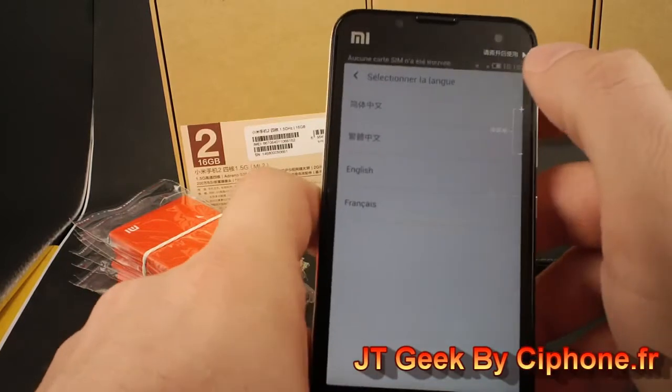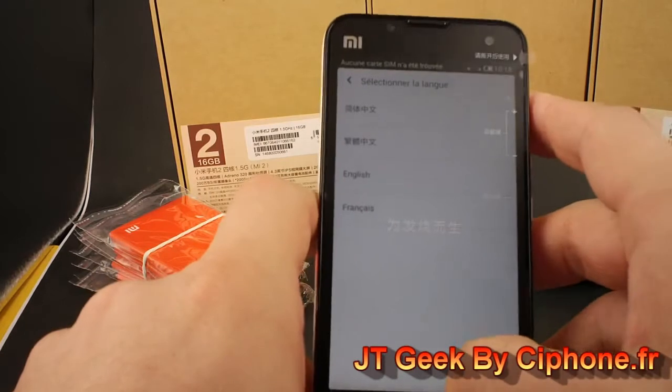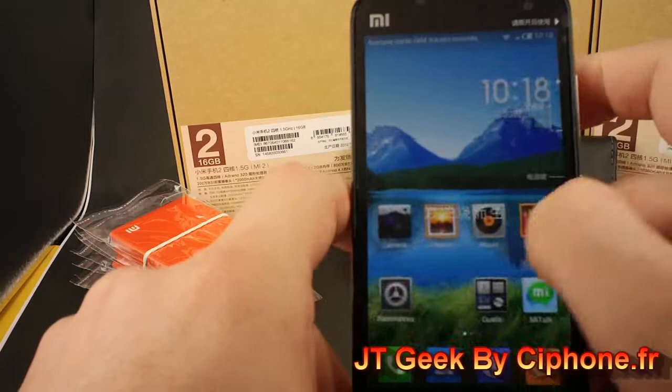You can choose English, French, or Chinese — but I think you don't speak Chinese, so you can choose English or French. Very, very good. So you can choose your phone language as you want. Antutu — very, very good.